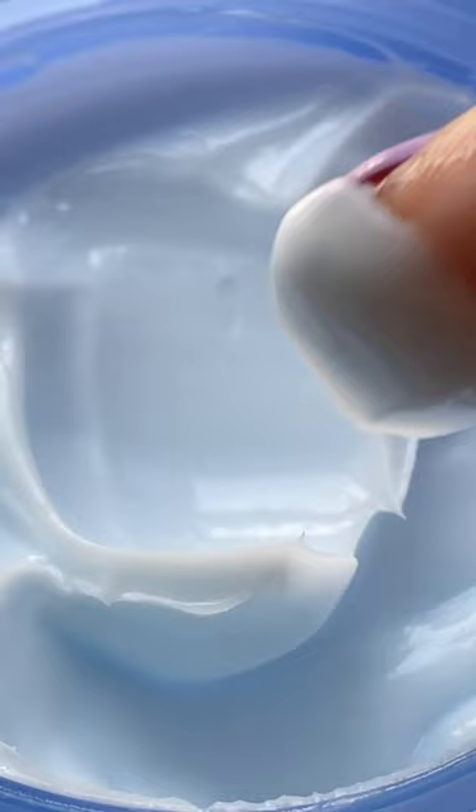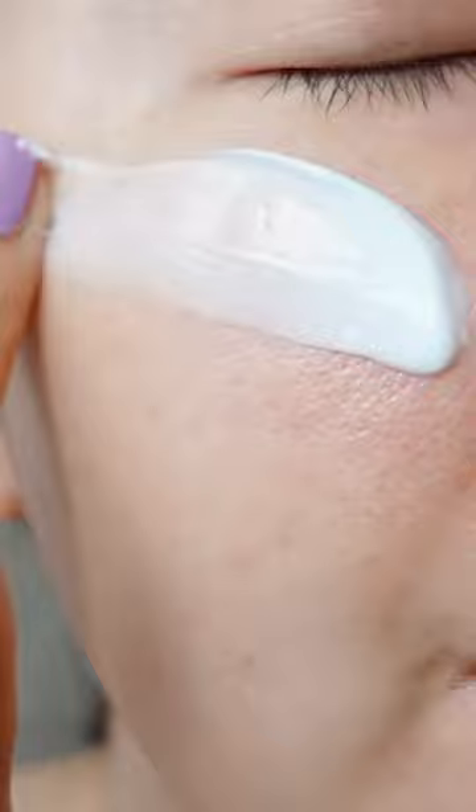It has a non-sticky finish that's not too heavy nor too light. The texture melts down easily to deliver resilience to our sensitized, heated skin while bringing back the skin's elasticity. Make sure to check out this calming trio from It's Skin after a long day out in the sun.